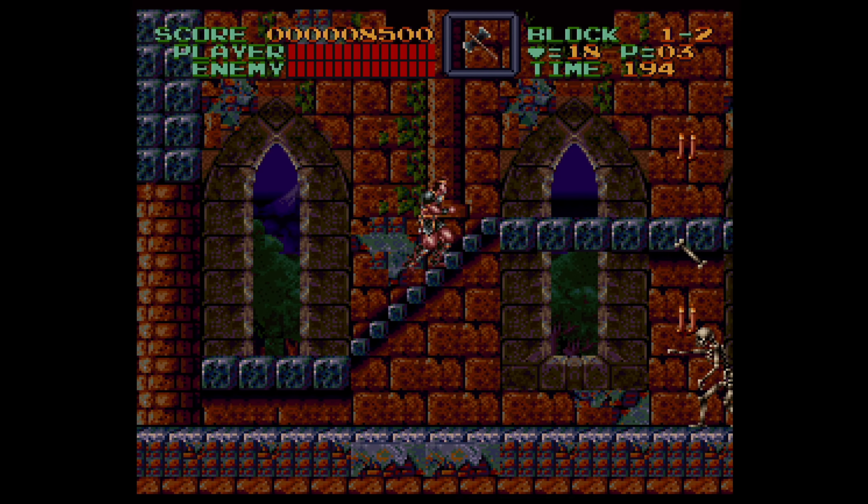Now let's talk about a fighting game that everyone loves — I love it: Street Fighter II. This was so fun, it sounds so good. This version to me is phenomenal and it's the one I play the most. I love it, it looks great.